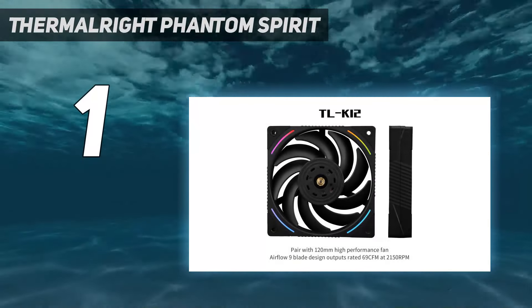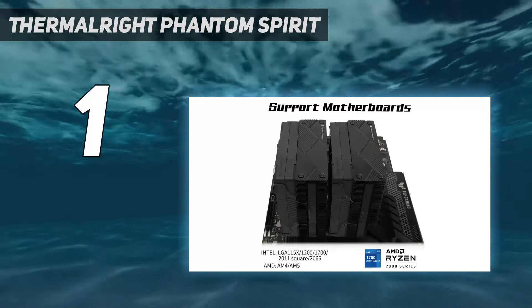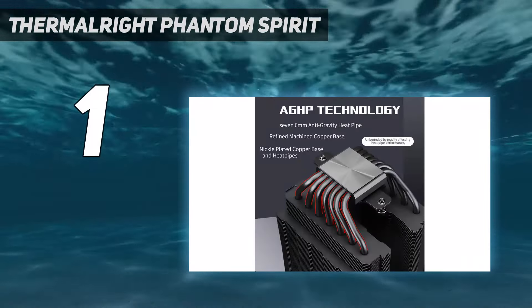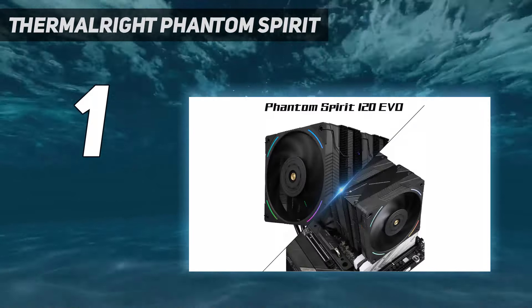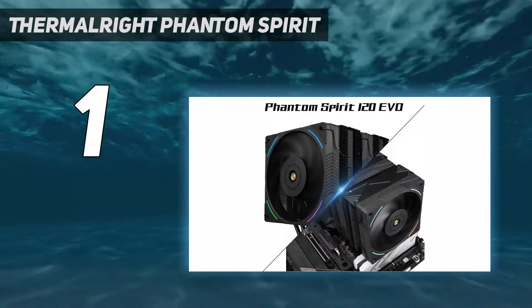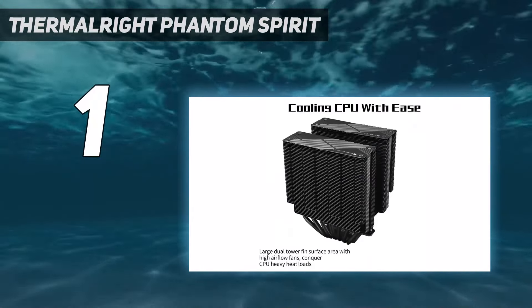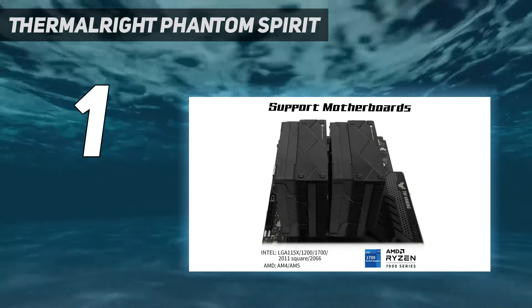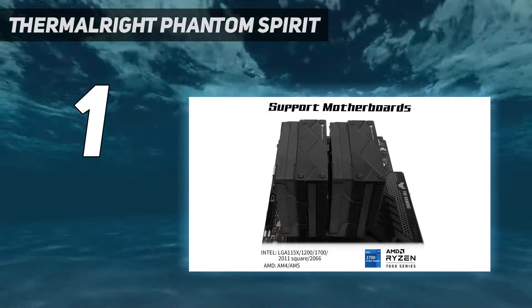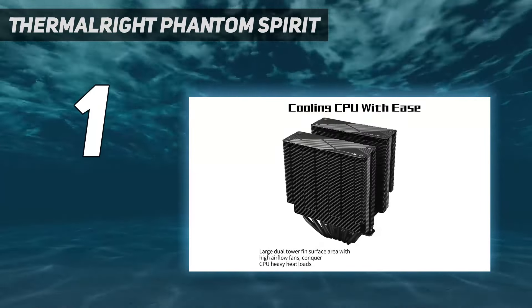Not long ago, Thermalright released its first Phantom Spirit 120 air cooler, which blew us away in terms of tested performance and price, earning it a rare perfect score. But then, mere months later, the company returned with the Phantom Spirit 120 Evo, sporting updated fans with RGB and even better performance. The fans are louder at max speed, but our testing shows you don't need the fans spinning at 100% to achieve chart-topping performance with this cooler.